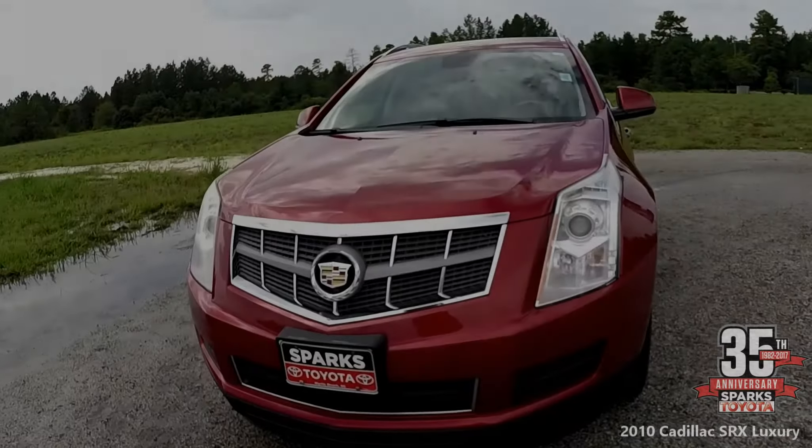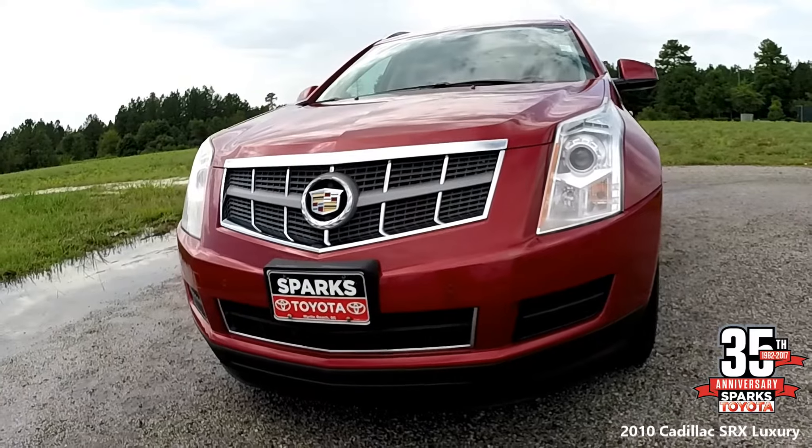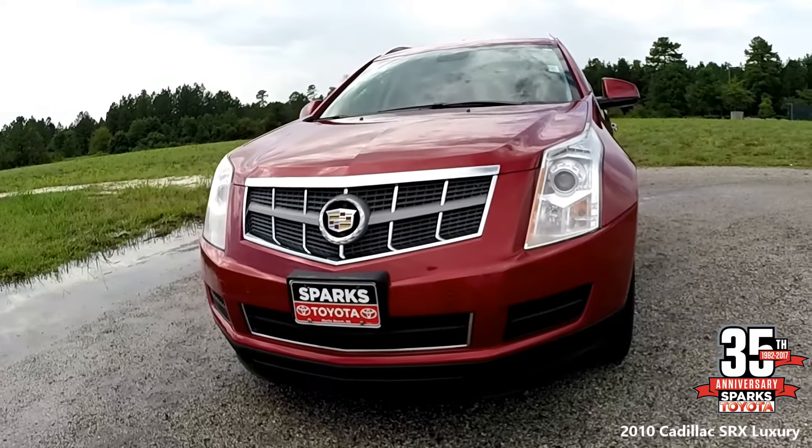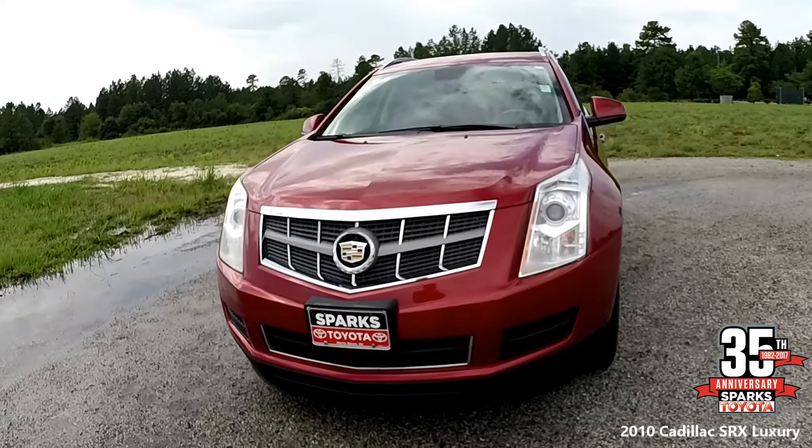Let's look at the front — as you can see, very stylish here. You have halogen headlamps with a flash-to-pass feature, rain-sensing wipers, a chrome-accented grille, and daytime running lamps.